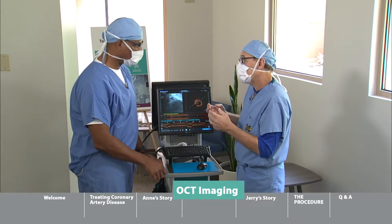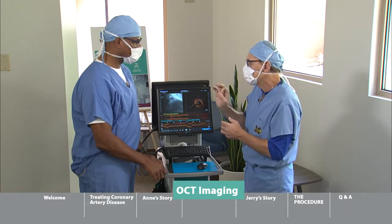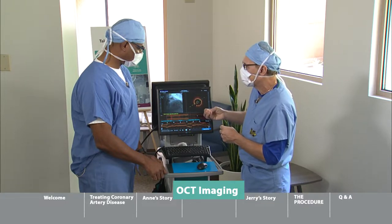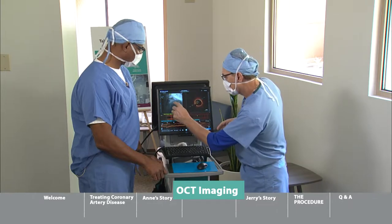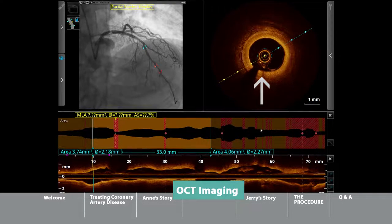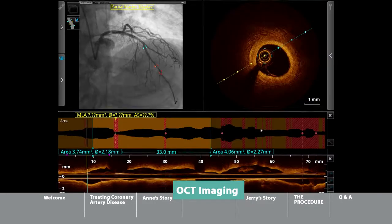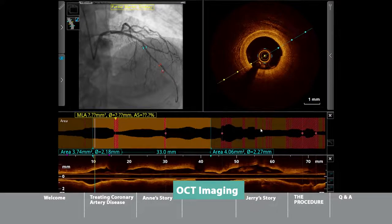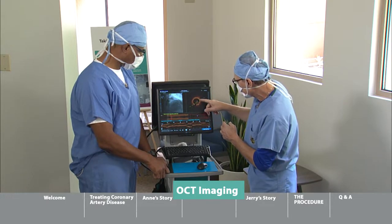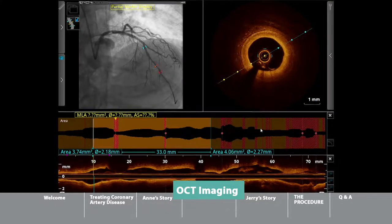X-ray technology alone is not enough. We have the ability to look at the coronaries in very, very minute detail. This is called OCT — Optical Coherence Tomography — an infrared-type technology where we're not only looking at the arteries from the outside of the body, but we can go inside the artery with a small camera and look at great detail in the blood vessel.